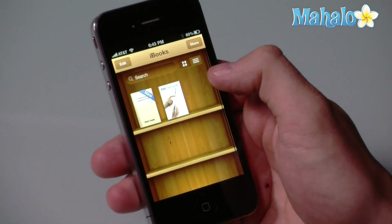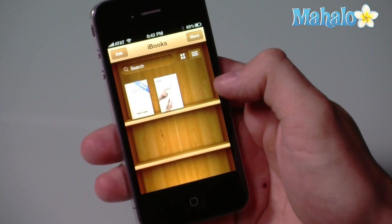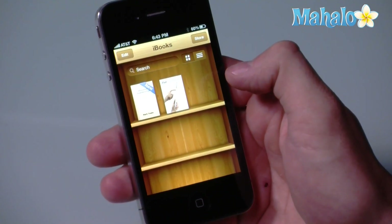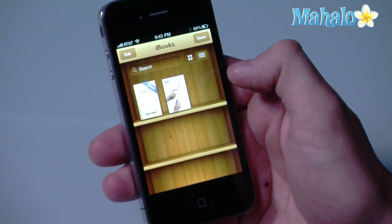And if you see here, it shows you your full list of books, sort of in a nice image-type format, and you can also view that in a list. And that's basically the gist of iBooks for both the iPhone OS 4 and also the iPad, as well as other Apple products.